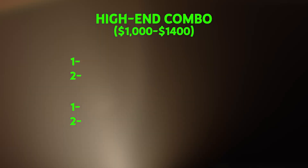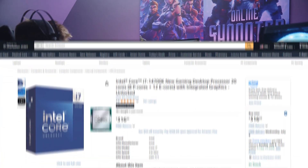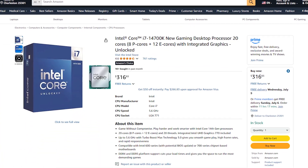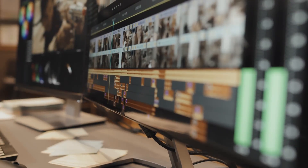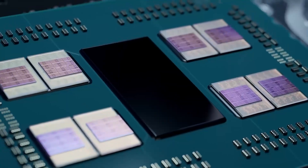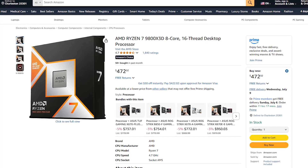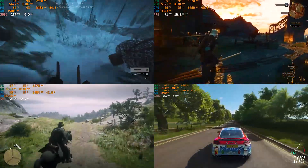High-end territory is where you stop compromising and start maximizing performance. These CPUs represent the best you can get for gaming. The i7-14700K brings 20 threads across 12 cores for excellent productivity alongside gaming. The 7800X3D is a proven gaming champion with AMD's 3D vCache technology, but the more recent 9800X3D is the latest and greatest with even higher performance and efficiency. I'd recommend grabbing the 9800X3D if possible, as it is the cream of the crop for gaming CPUs right now.